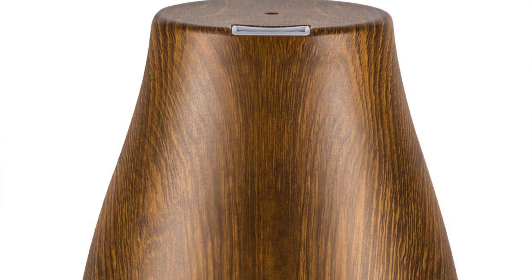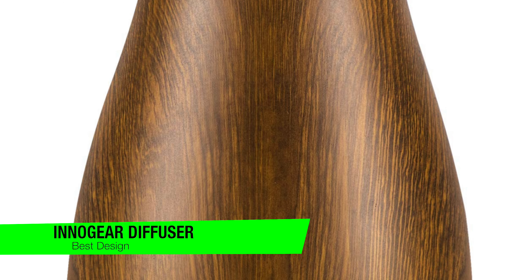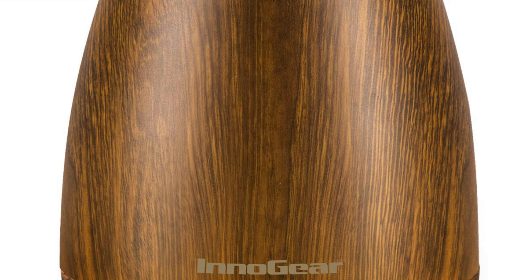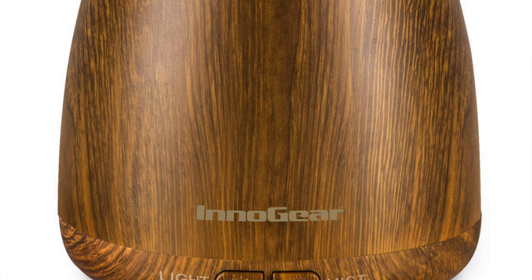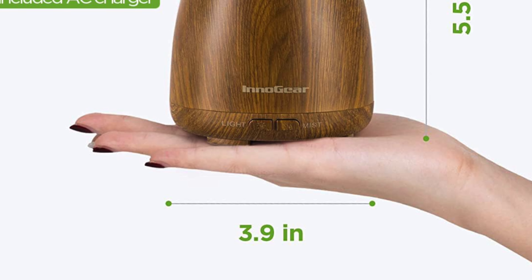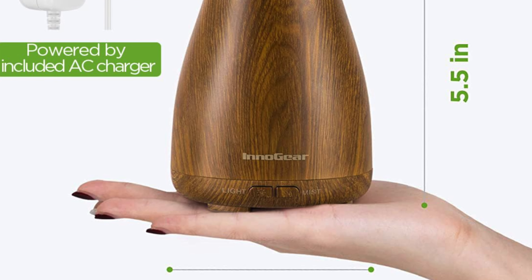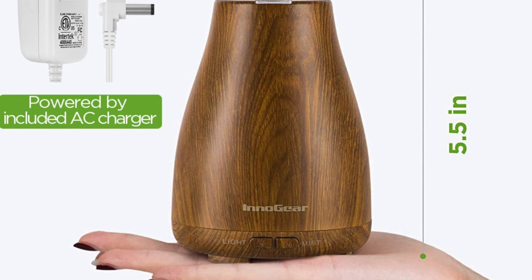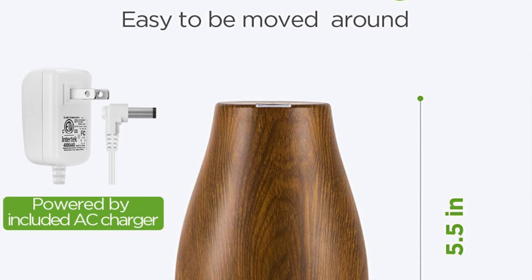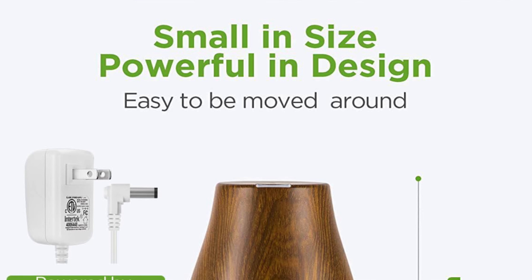The next one on the list is my recommendation for the best design — this is the InnoGear Essential Oil Diffuser. This is really the epitome of design and the envy of all other diffusers. This isn't just a diffuser; it is really a statement — it's like the fashionista of the aroma world, turning heads and noses wherever it goes. With the ability to aim its scent stream like an olfactory archer, it's ready to hit the bullseye of your aromatic desires.